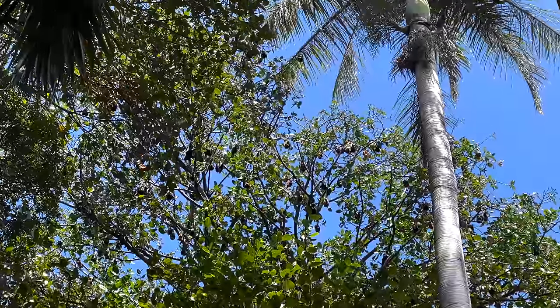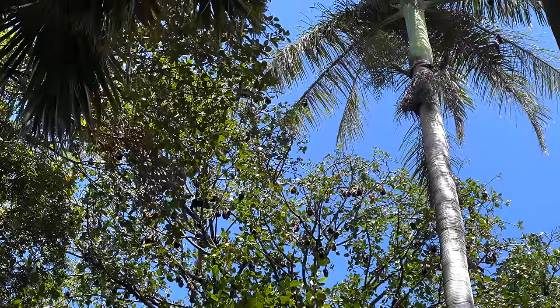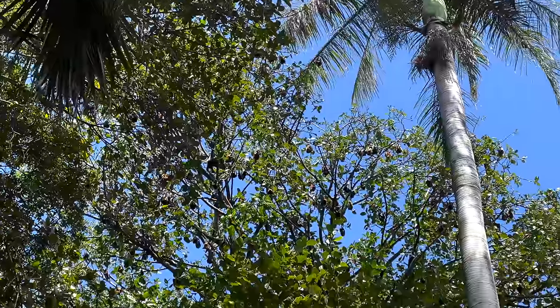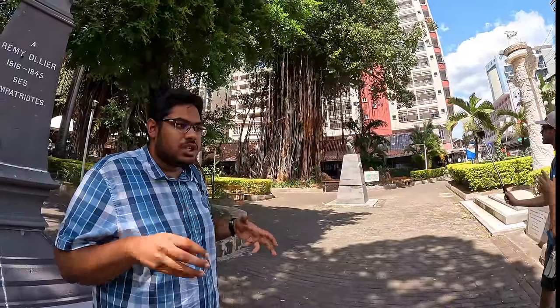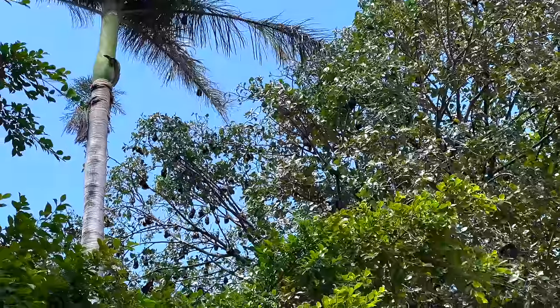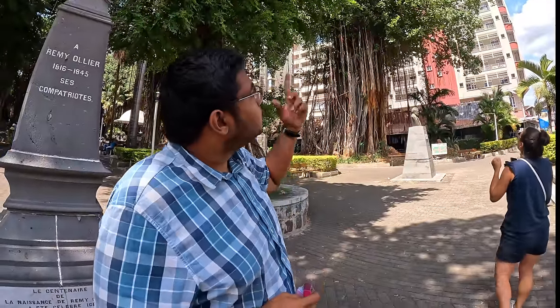Oh, the bats! Wow! These are called the roosted bats - they're endemic to Mauritius and considered one of the largest species of bats in the world. These bats mainly eat fruits, and some of them eat insects as well, but they're actually protected by law - you can't eat them and you can't kill them.